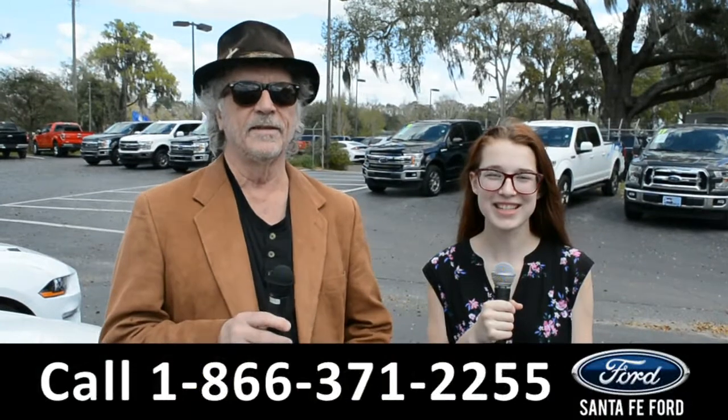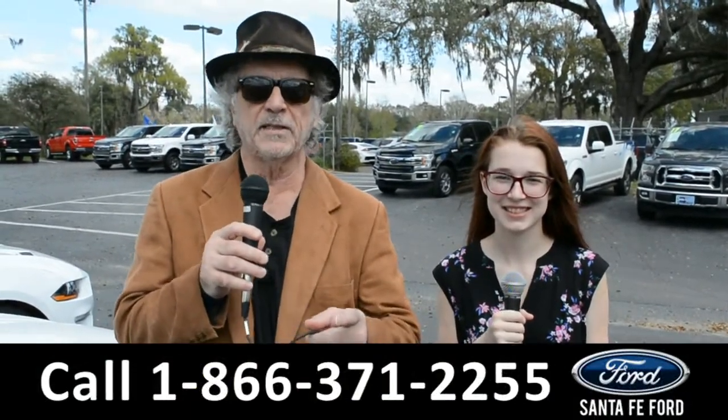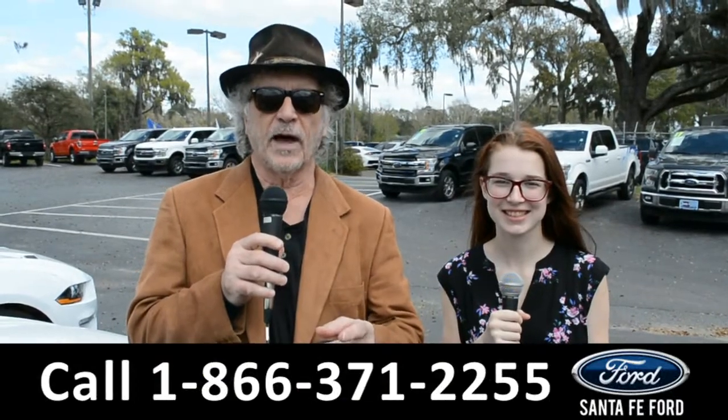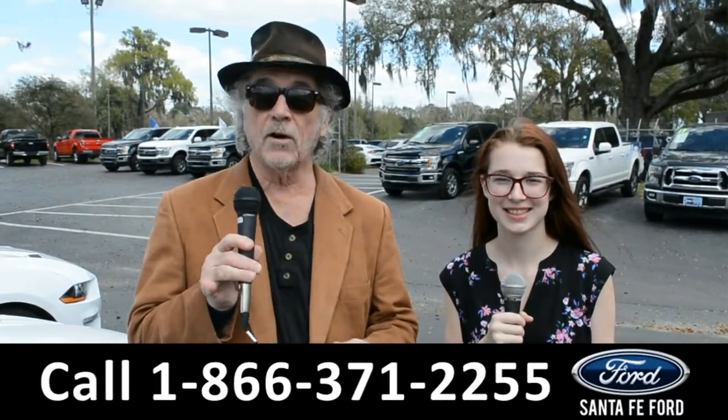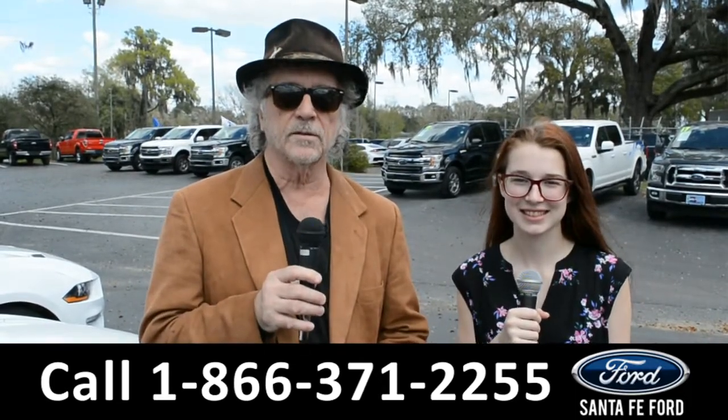Hey, this is Randy. And I'm Alyssa. SantafeFord.com, the used car superstore near Gainesville, Florida. I-75 exit 399. Right now, I want you to stay tuned. Alyssa's going to give us a closer look at one of our used vehicles.